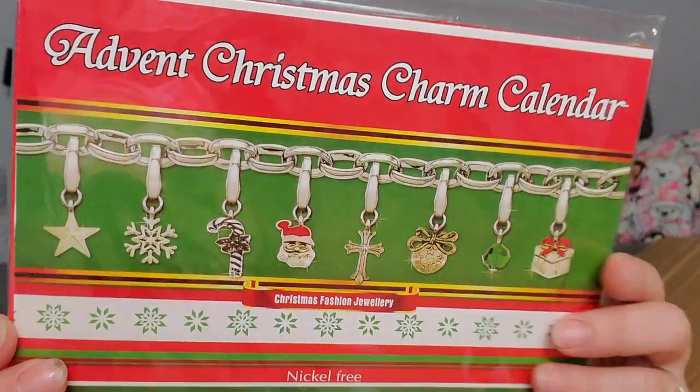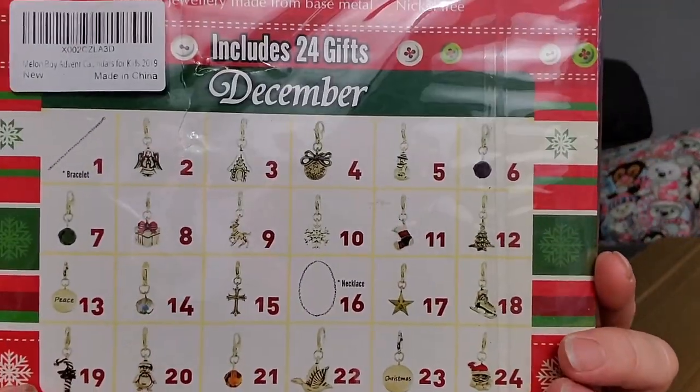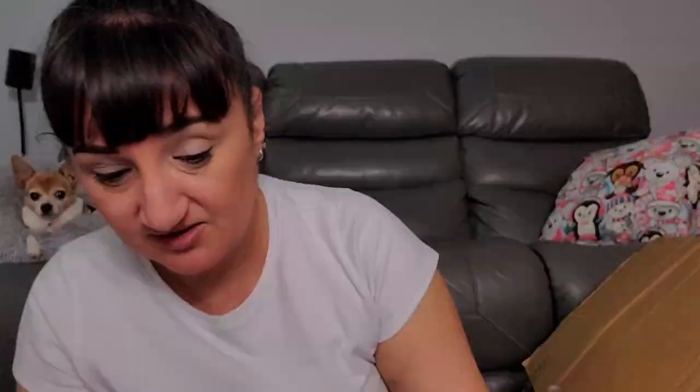We have a Christmas charm advent calendar. That's not bad — if somebody makes jewelry the advent calendar could be interesting, though I wonder if somebody would want to buy it now. Next we have what looks like clothing — actually it does look like messy clothing.